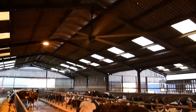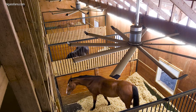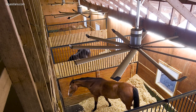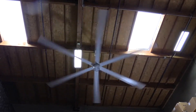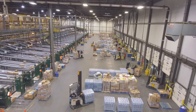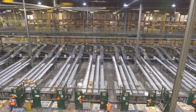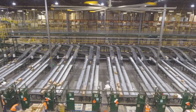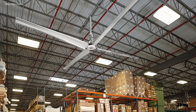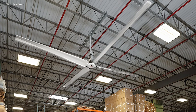For example, in the agricultural industry, HVLS fans can reduce food spoilage, keep animals healthier and happier, and even keep bug smells away. In manufacturing and warehouse settings, temperature is a key part of worker comfortability and thus productivity. HVLS fans help you reduce costs and keep your workers happy. In the food and beverage industry, fans maintain the temperature, thus ensuring quality control.